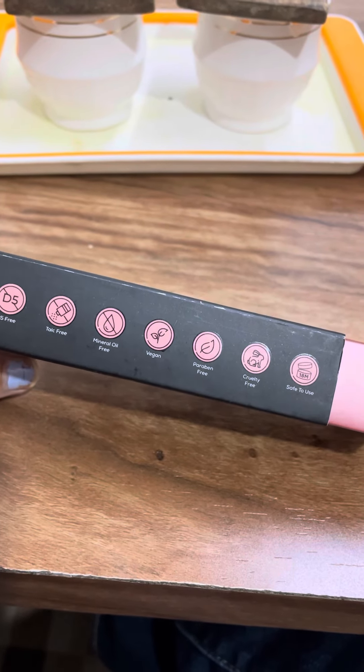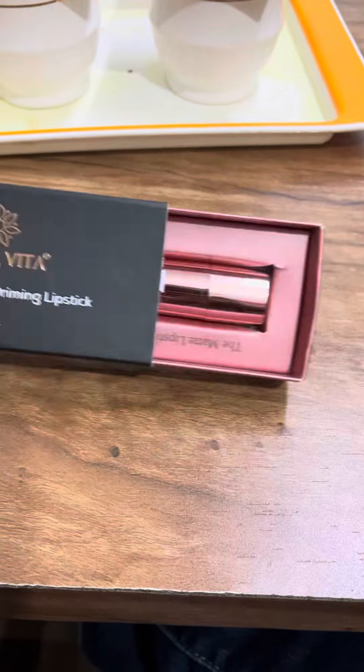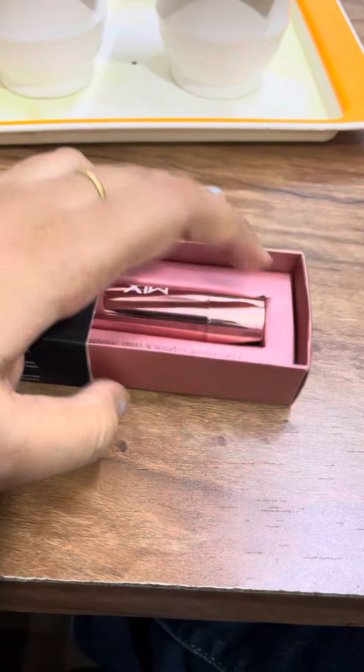It is vegan and paraben-free, which also gives it a pretty texture. It has very good packaging.